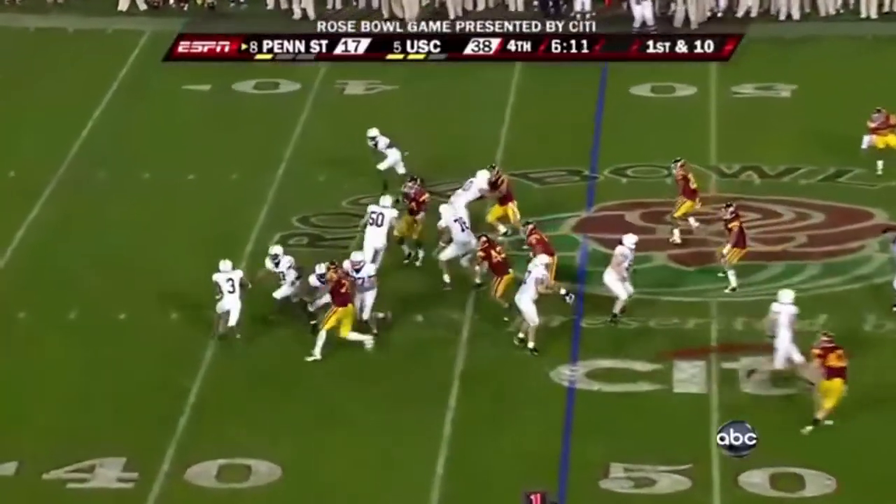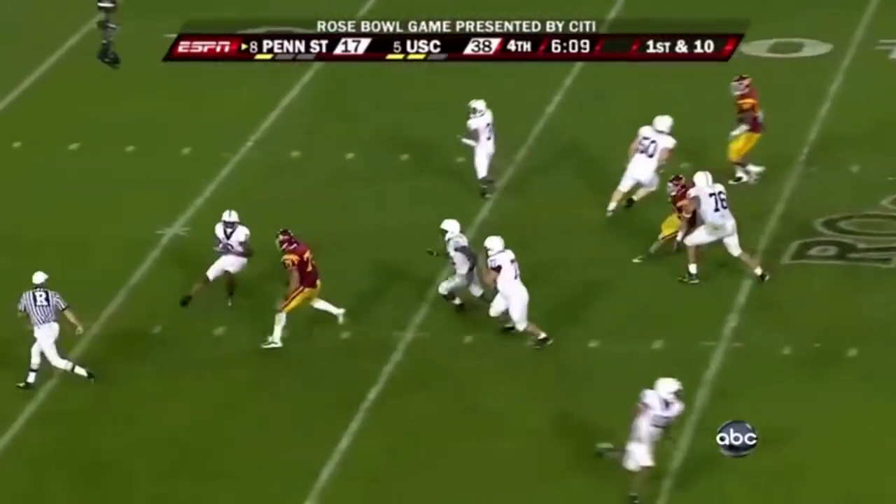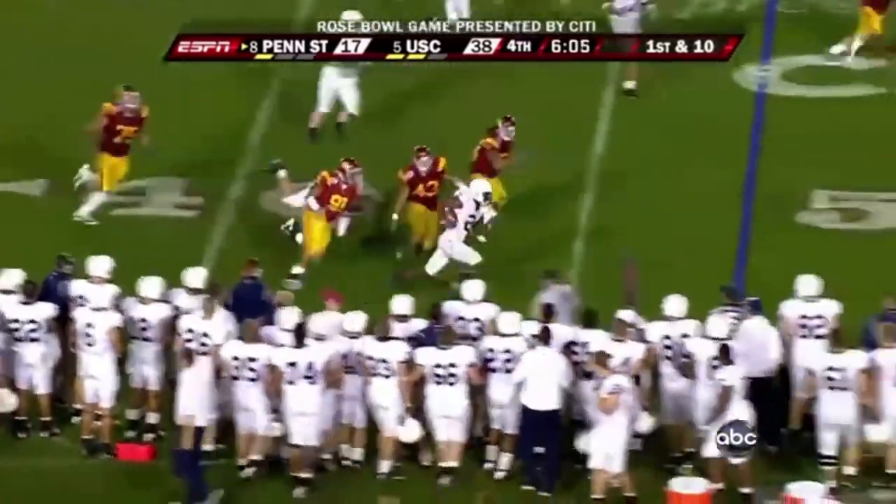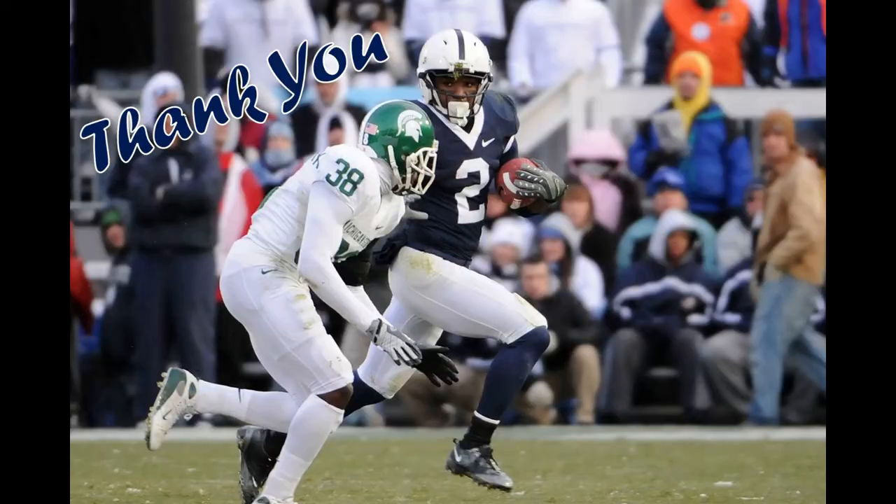Plenty of time, steps away into trouble, now throws — got it. Here comes Williams. Thank you.